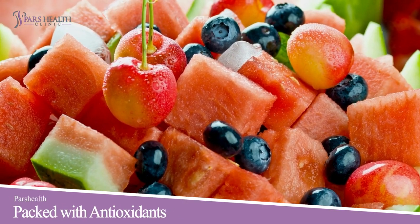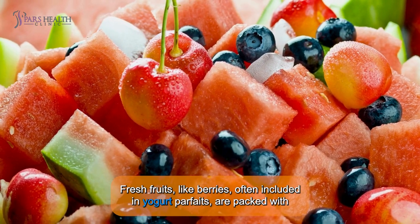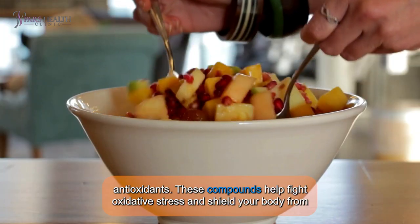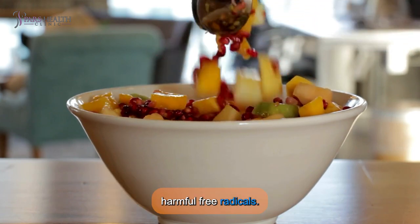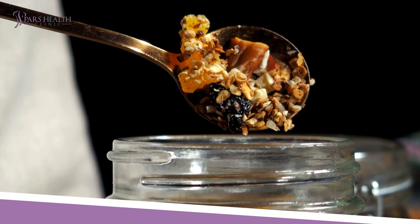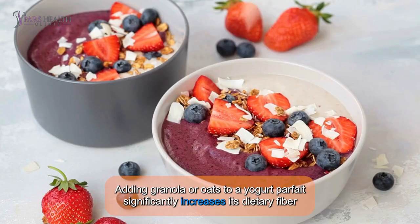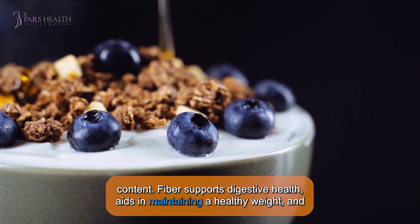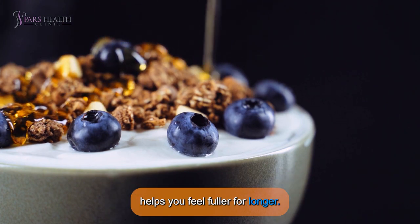Second, it's packed with antioxidants. Fresh fruits like berries, often included in yogurt parfaits, are packed with antioxidants. These compounds help fight oxidative stress and shield your body from harmful free radicals. Third, it's high in fiber. Adding granola or oats to a yogurt parfait significantly increases its dietary fiber content. Fiber supports digestive health, aids in maintaining a healthy weight, and helps you feel fuller for longer.